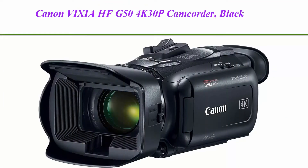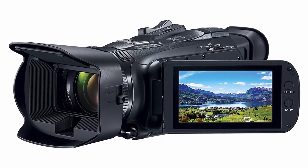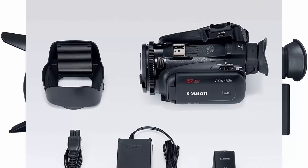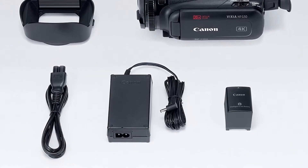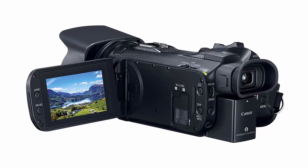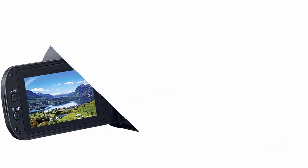Top 3: Canon VIXIA HFG50 4K 30p Camcorder, Black. 4K UHD 30p recording. Genuine Canon 4K-compatible 20x optical zoom lens with wide 29.3mm angle of view. Advanced full HD intelligent 5-axis image stabilization. Turn your VIXIA camcorder into a high-quality webcam using its clean HDMI output. Max focal length: 73.4. Video capture resolution: 1080p.